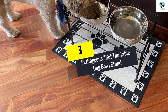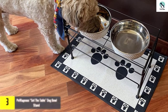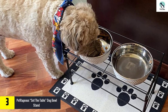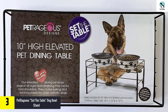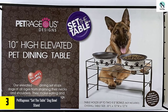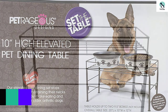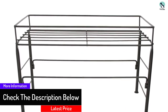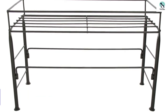At number 3, we have the Petrageous Set the Table Dog Bowl Stand. The Petrageous Elevated Wire Stand is the most versatile option on our list. This heavy-duty steel frame elevates any dog bowl, allowing you to easily swap out feeders of any size or shape. It's available in three options ranging from 4 to 12 inches high. The unique design allows you to interchange your favorite bowl, and elevated feeders allow your pet to digest their food more easily as well.